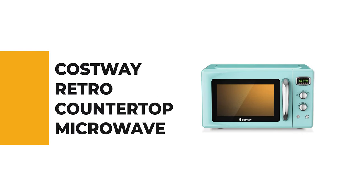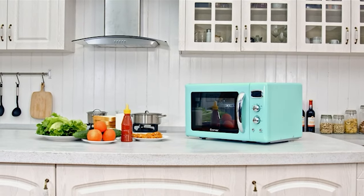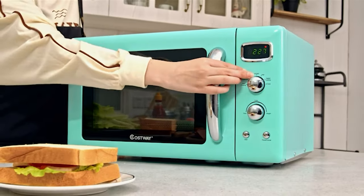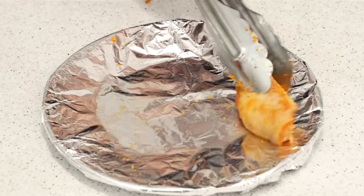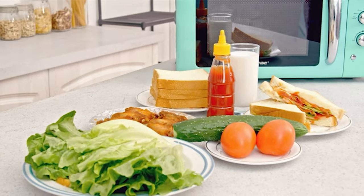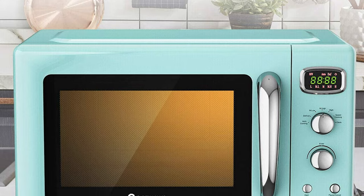Number 9: the Costway Retro countertop microwave. This retro countertop microwave is a great value for the price — easy to use and packed with features to make your cooking experience more efficient. It comes with five power levels and is designed to meet your various cooking needs. It offers 360-degree heating and rotation of the glass turntable during operation, helping cook food more evenly and improving cooking efficiency so you enjoy fresh and delicious food in a short time. The detachable design makes it convenient to clean after each use.